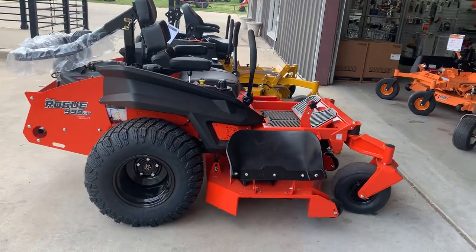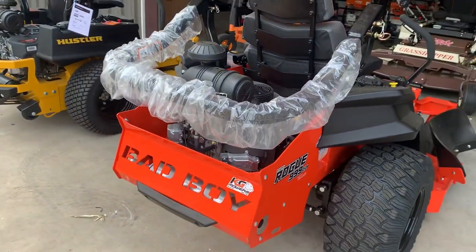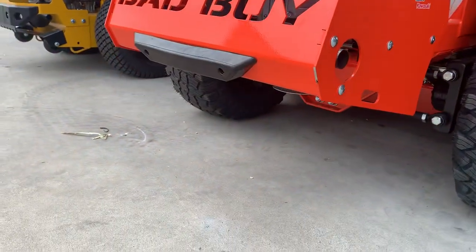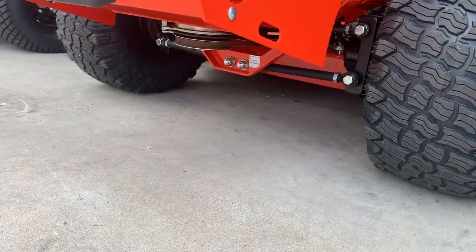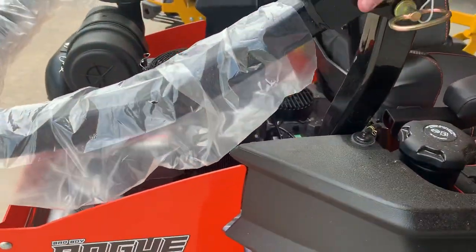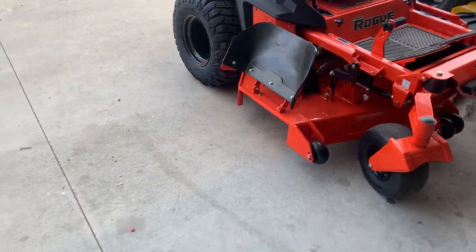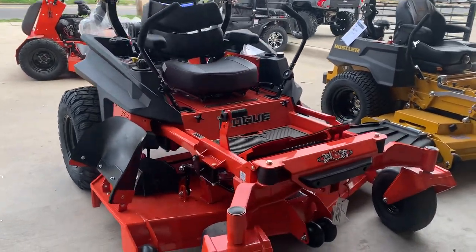I'll start with Bad Boy — this is the Rogue, kind of my go-to mower. I've got a Cheetah as well and a 337 Grasshopper, but I do prefer this mower. It rides a little better; it has long-travel suspension like the older models out back. This thing just rides like a dream. There is no suspension on the seat whatsoever, and out of all these it has the best ride.